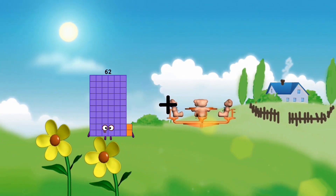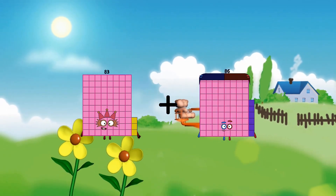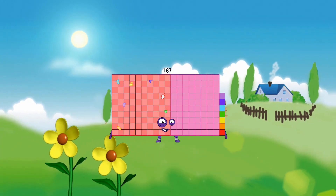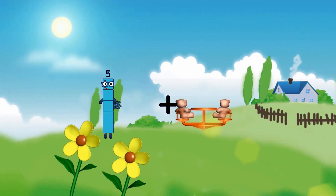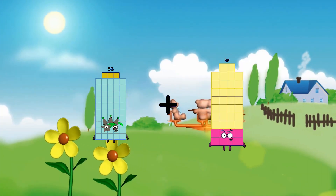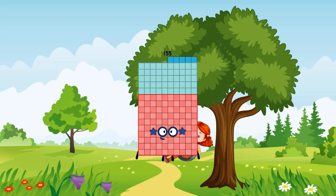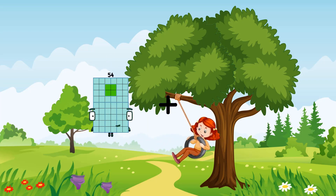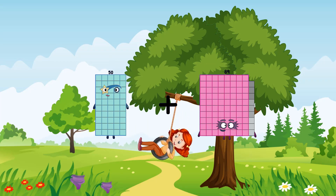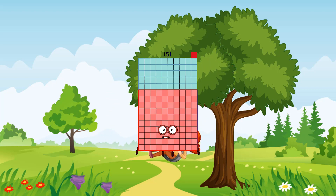83 plus 104 equals 187. 53 plus 102 equals 155. 50 plus 101 equals 151.